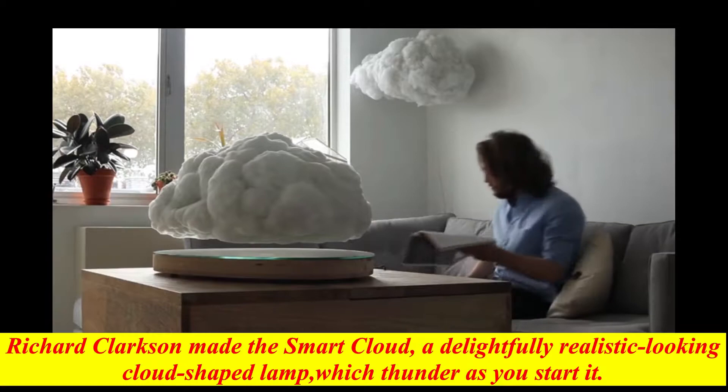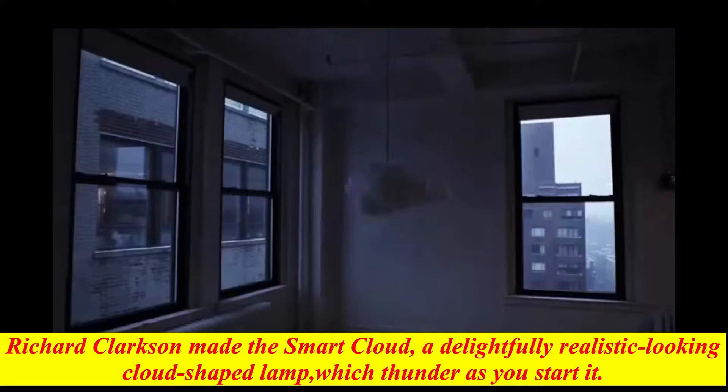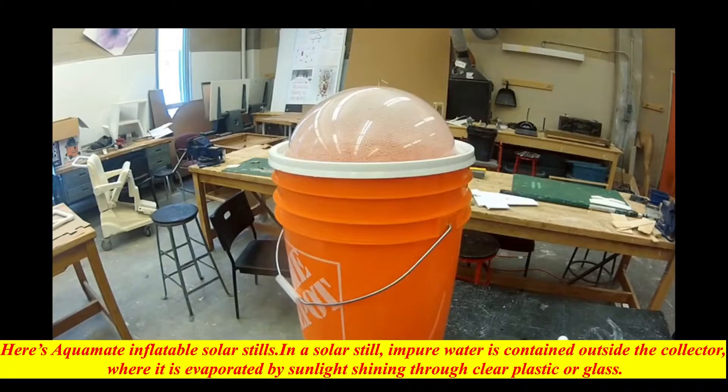This speaker is called Cloud. Richard Clarkson made the smart cloud — a delightfully realistic looking cloud-shaped lamp which thunders as you start it. The speaker cloud is an ambient LED lamp with an integrated speaker system.